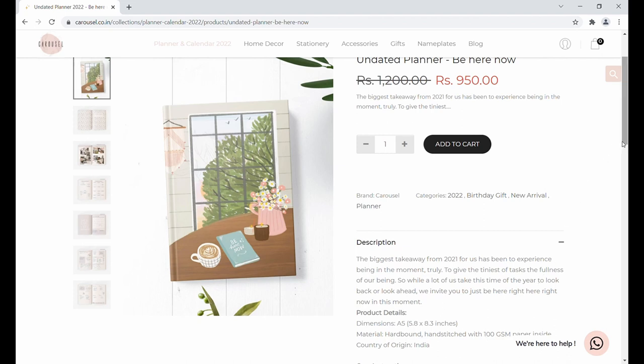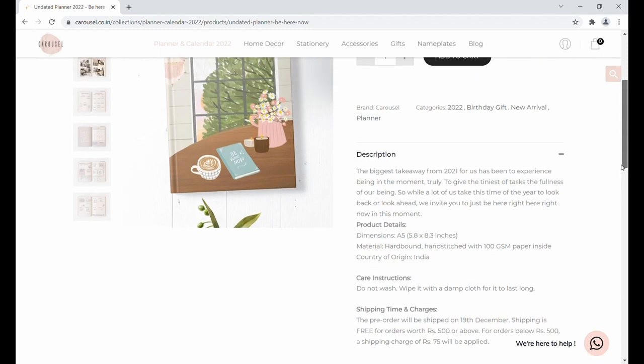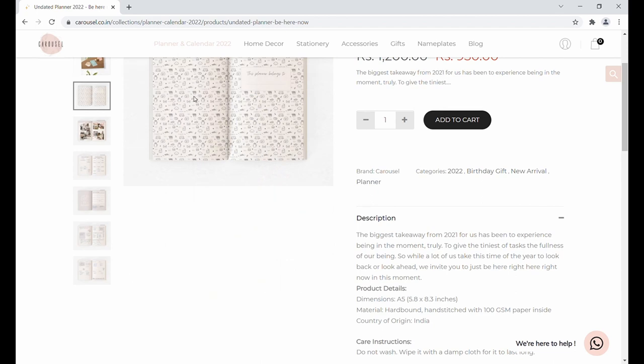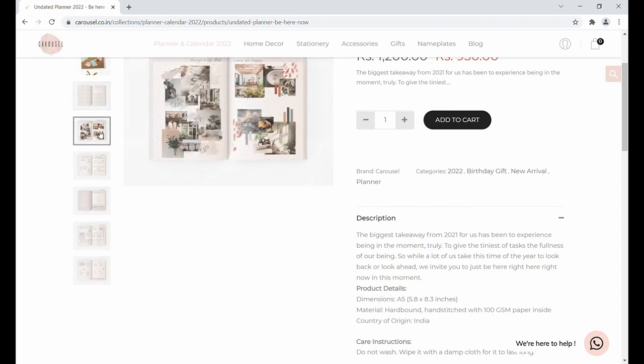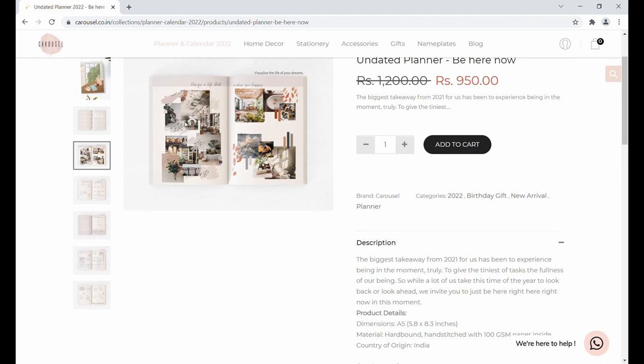Let's look into the planner. This is the front page, where you write your name, and the entire page is beautifully illustrated with small doodles. This is where you create your vision board, and they have a two-page dedicated vision board section.